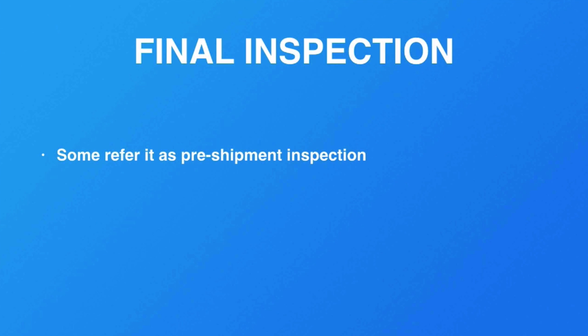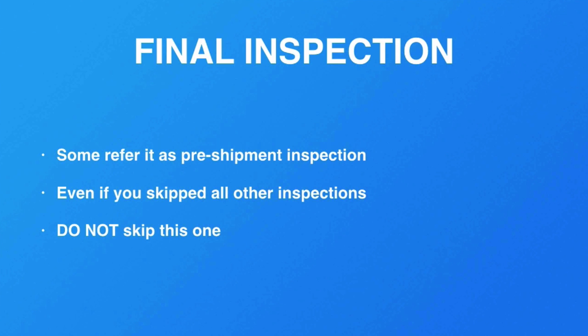For many small businesses, they might not do pre-inspection or production inspection, but this is one vital part that you must never ever skip — even if you have skipped all the other previous inspections, even for budget reasons, even if you can only afford one inspection. This is the one that cannot be skipped.